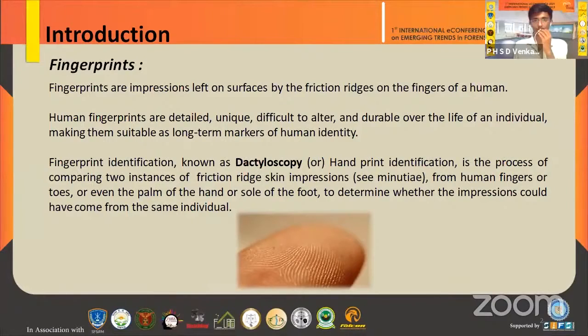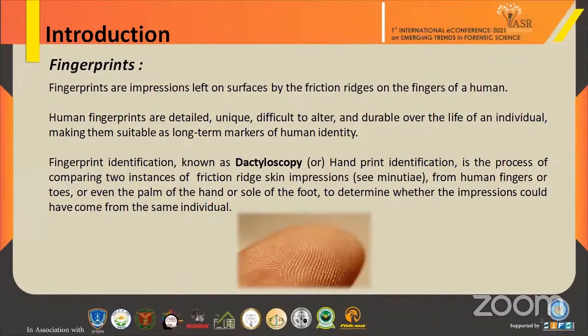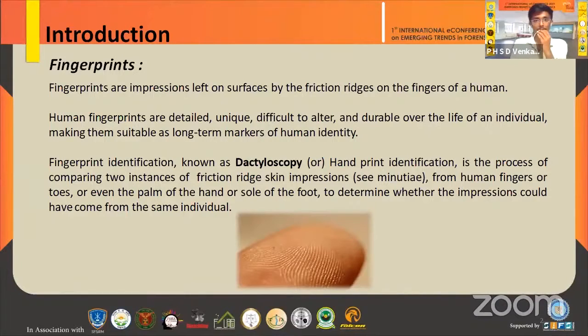Fingerprints are the impressions left on surfaces by the ridges on human fingers. These are unique, difficult to alter, and durable over the life of an individual. Fingerprint identification, also known as dactyloscopy, is a method of comparing fingerprint impressions from fingers and palms to determine identity.